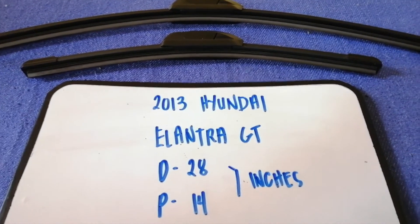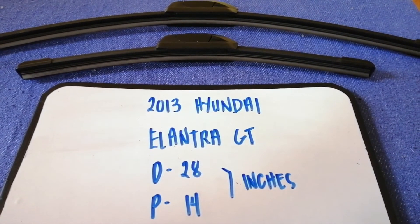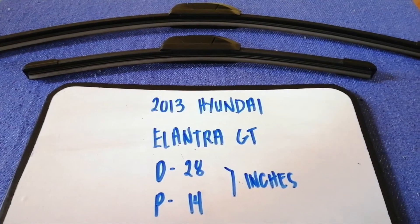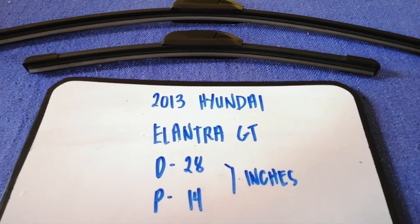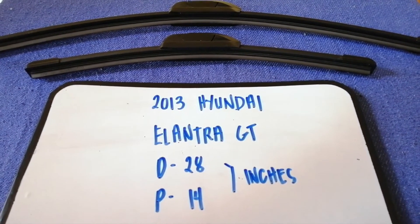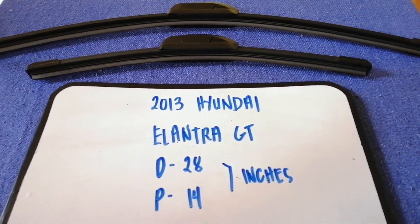The wiper blade replacement size for the 2013 Hyundai Elantra GT is 28 inches for the driver side and 14 inches for the passenger side. As you can see, the blade size is different for the driver and for the passenger.